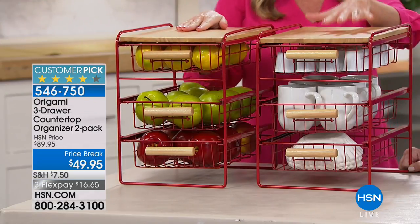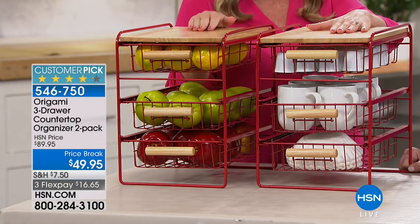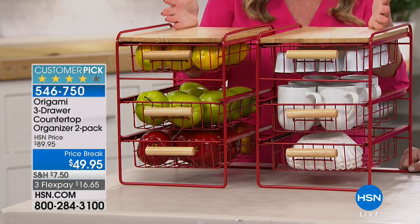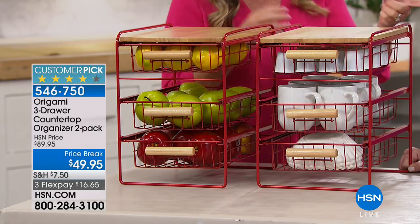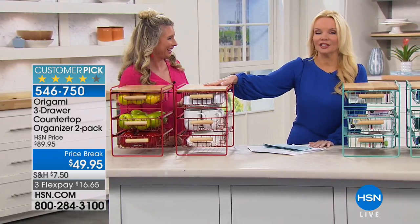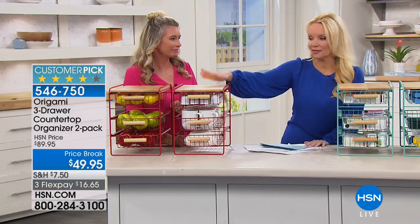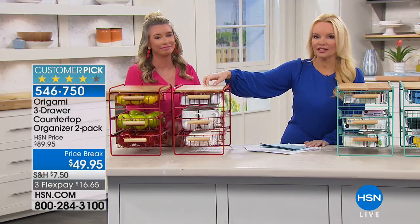This gives everything a home. You could put a little coffee maker on here — it's your coffee station. All of this stuff takes up space, so why not have it in an organized area? I'm going to get some of these for my countertops too.